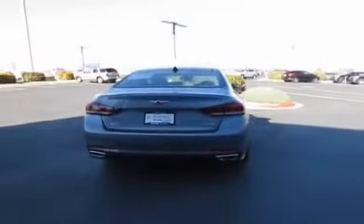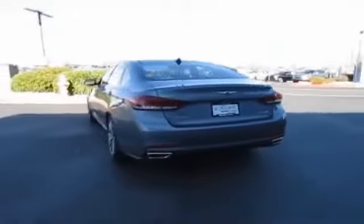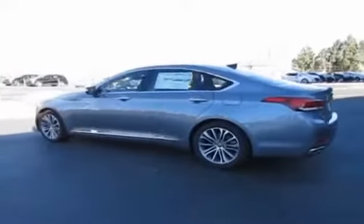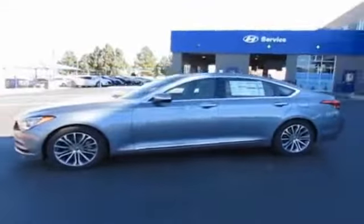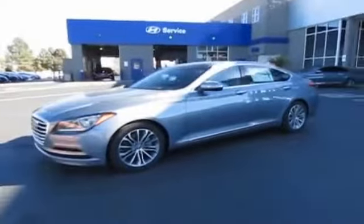The features include an alarm system, rain-sensing wipers, independent suspension, brake assist, traction control, stability control, sports suspension, daytime running lights, anti-lock brakes, and a HomeLink system.